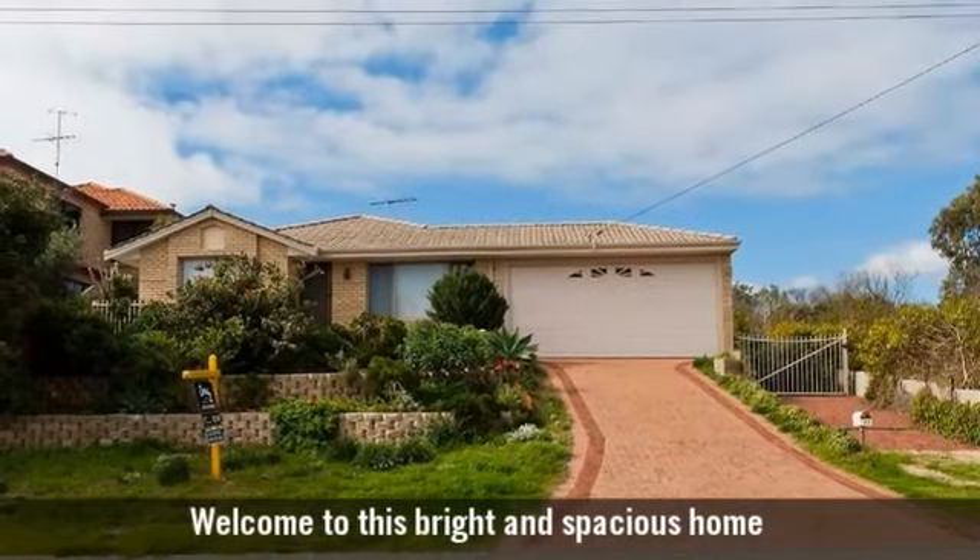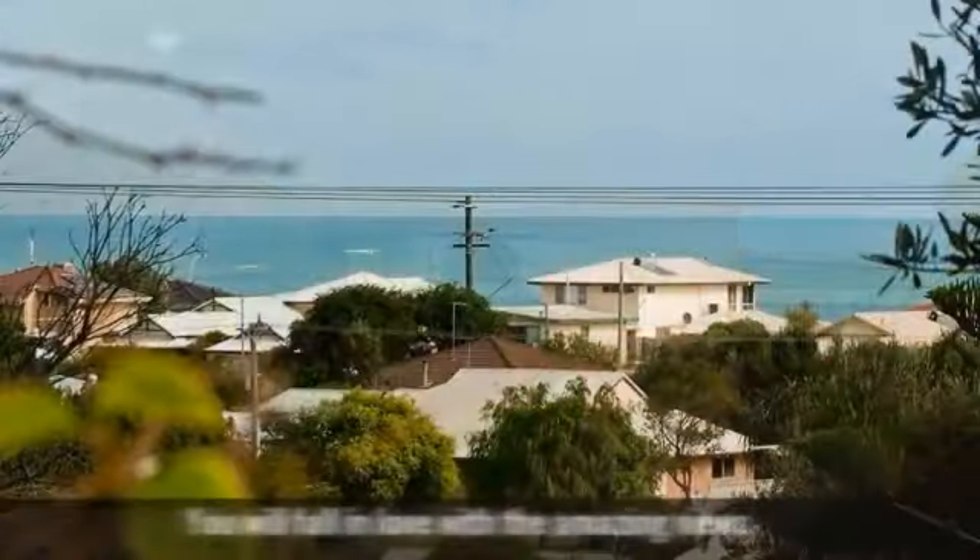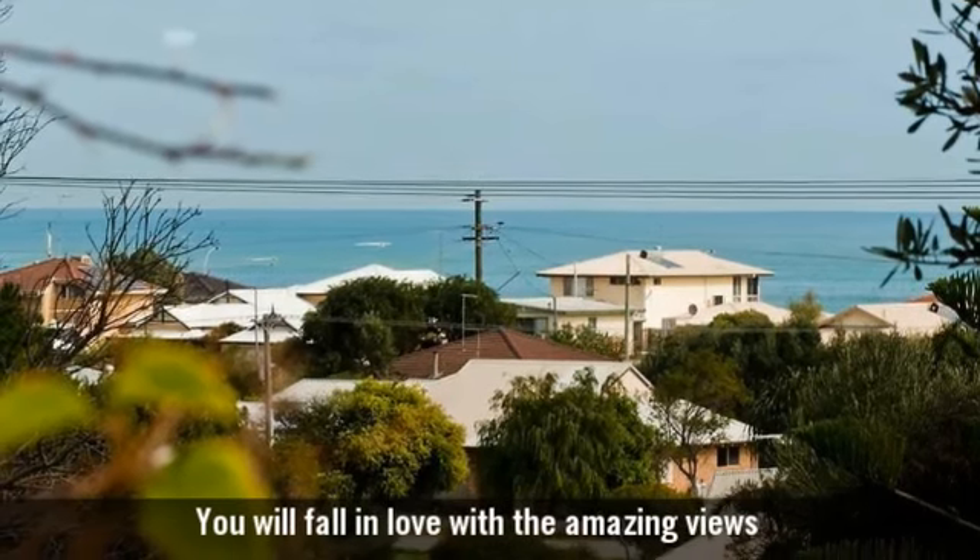Welcome to this bright and spacious home. You will fall in love with the amazing views.